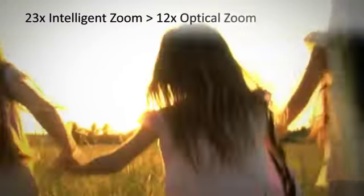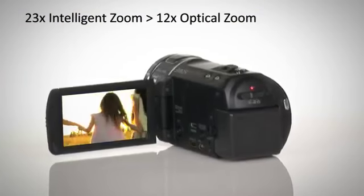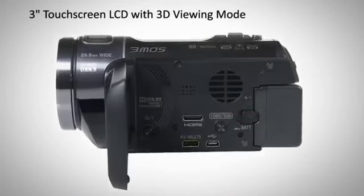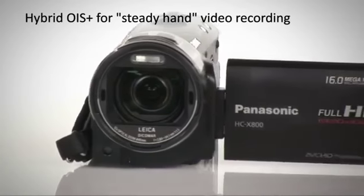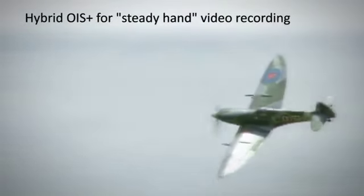23x intelligent zoom and 12x optical zoom helps you achieve impeccable image detail, while the large 3-inch LCD touchscreen helps display this. Hybrid Optical Image Stabilization Plus for steady hand recording gives powerful correction for beautiful images even when shooting on the move or zooming.